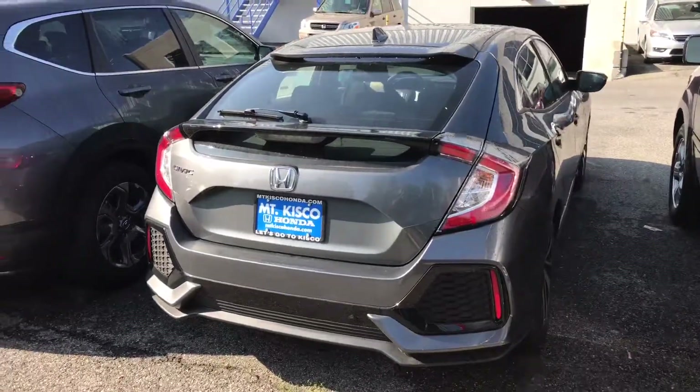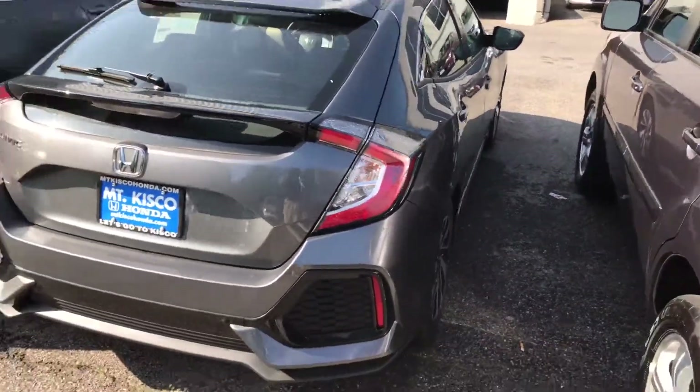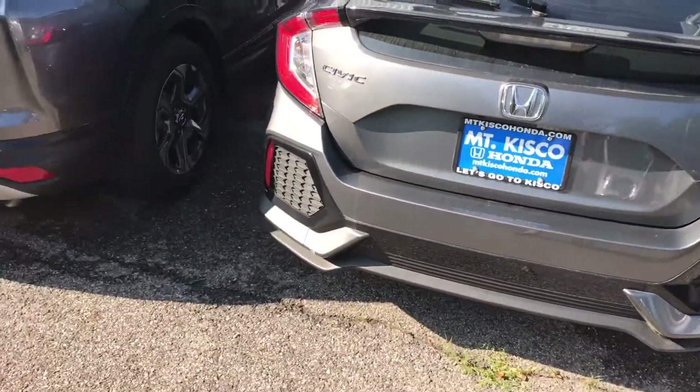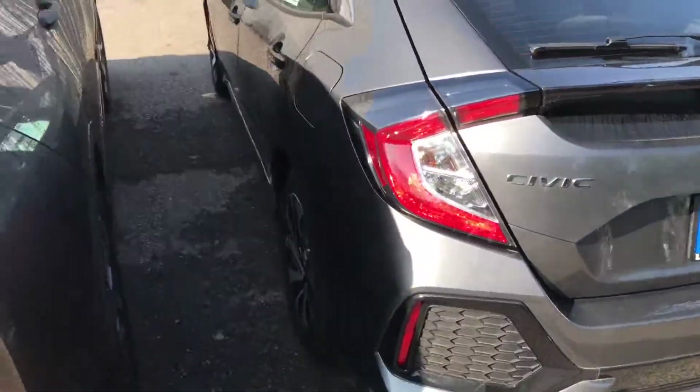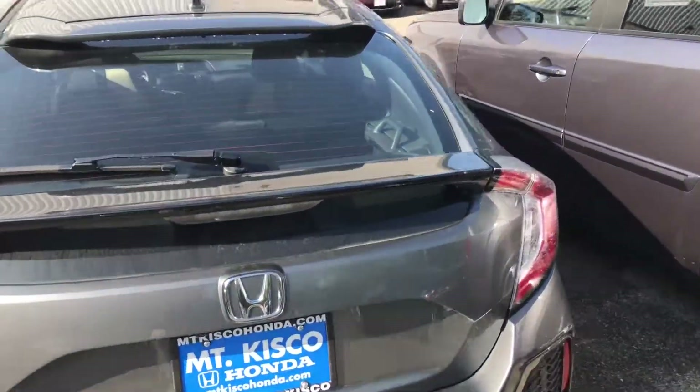With the 2017 Honda Civic Hatchback, they reintroduced the model — it had not been available for a very long time, but they brought it back and it looks sharper than ever. You do get standard Bluetooth, backup camera, and a 1.5-liter turbo engine.